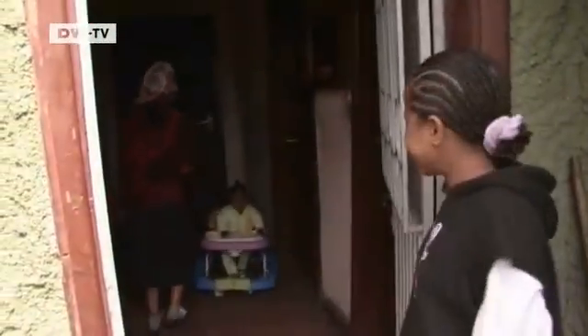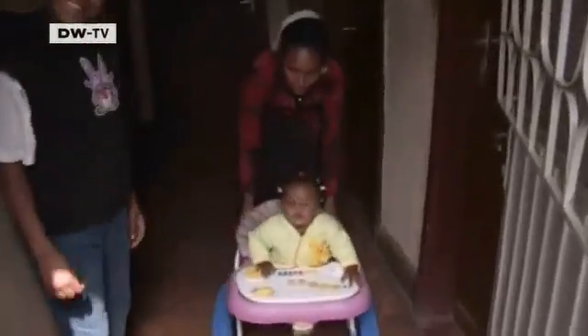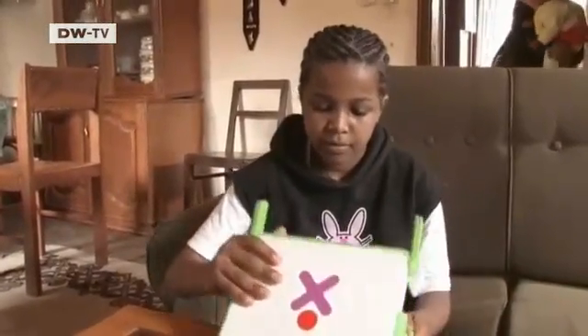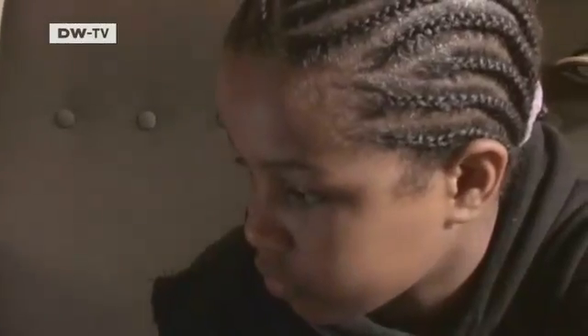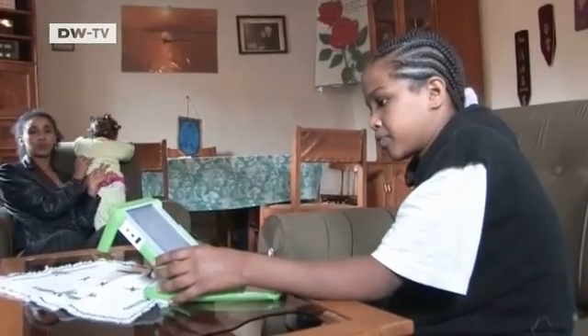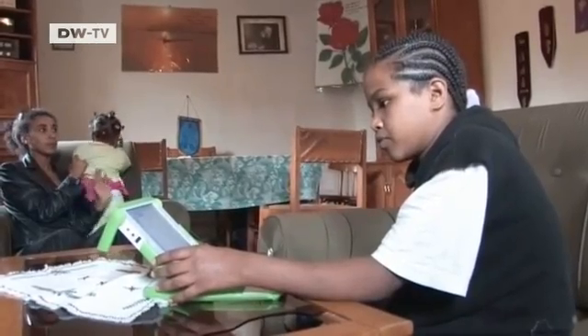Yemeserach is one of 5,000 school children in Ethiopia taking part in the project One Laptop Per Child. The 12-year-old was one of the first kids here to receive what's called an XO-1, and she's already learned how to use it. One advantage of the small machines is their energy efficiency, and the children can recharge the batteries themselves using hand-operated dynamos.